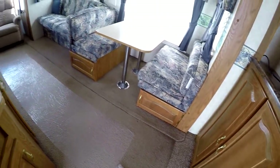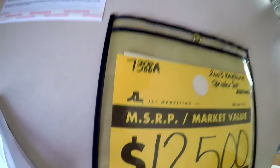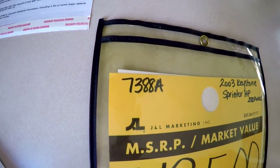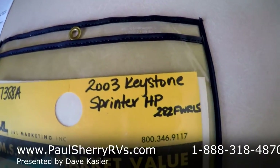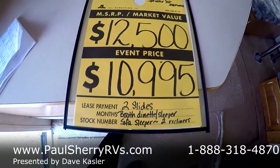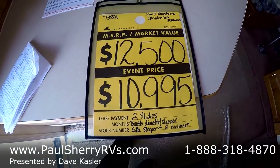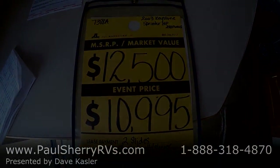Right here at Paul Sherry's everybody — give us a call or come in. The stock number is 7388A. It's a 2003 Keystone Sprinter, retails at $12,500, special sale price $10,995. We guarantee everything to work. Give us a call and let us know what we can do to help. Thank you.